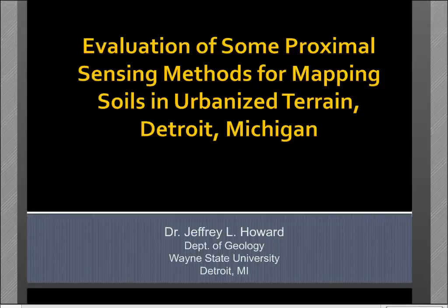Thank you to Jeff Howard for being willing to present today on urban mapping and digital soil morphometrics. Jeff's PhD is from University of California, Santa Barbara in sedimentology, and he has a master's degree in soil science from Virginia Tech, completed back in late Pleistocene time. So he knows enough about soils to be dangerous.